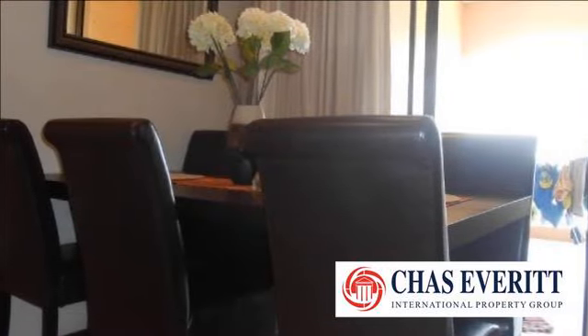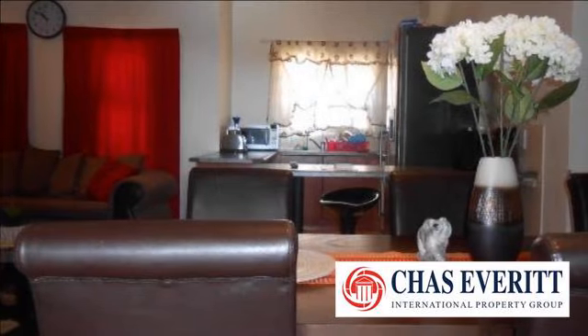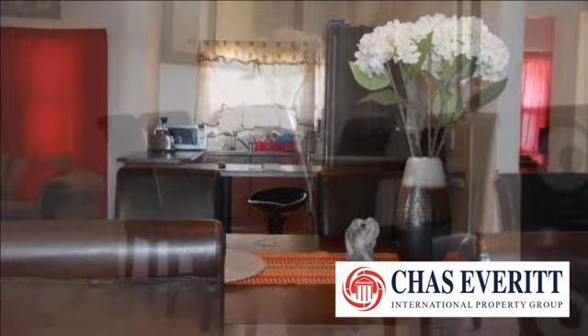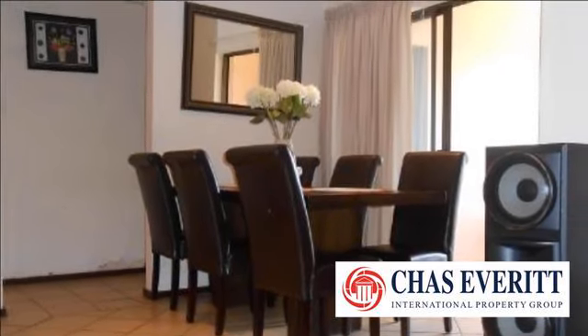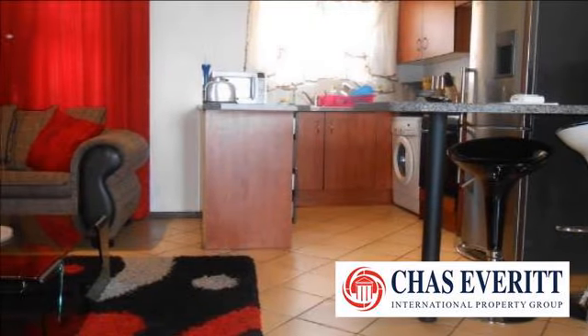100m² top floor unit located in Sunny Rock, with two bedrooms and two bathrooms, of which one is en suite. The main bathroom has a bath, basin and WC. The main en suite has a shower, basin and WC. Both bedrooms have built-in cupboards.